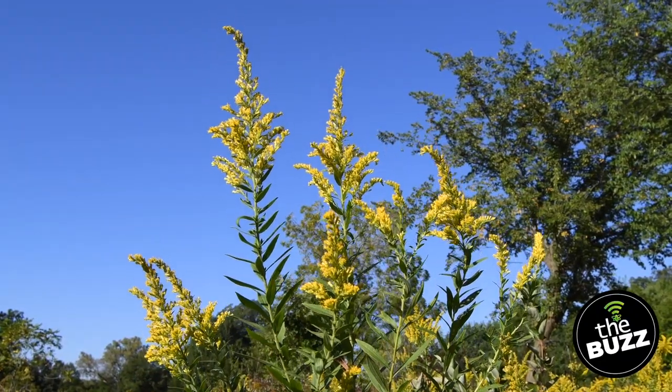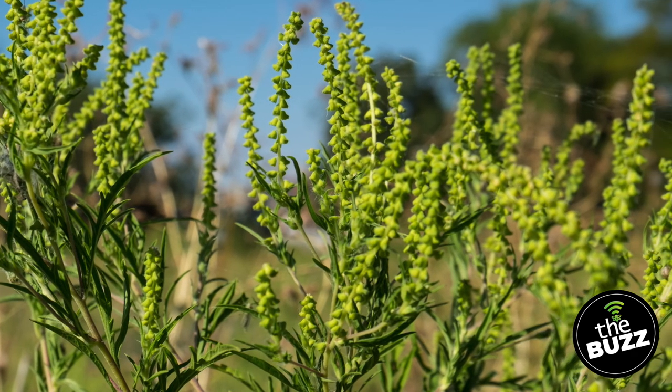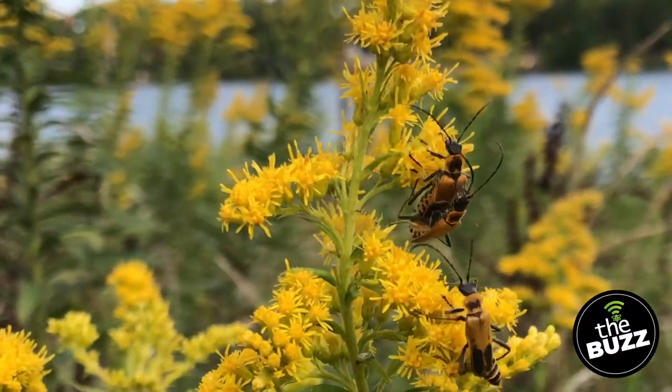Goldenrod's yellow blooms are one of my signs that summer is coming to a close. There are many different species of goldenrods, found along roadsides, forests, and prairies. They sometimes get blamed for seasonal allergies, but that blame should be put on ragweed. Ragweed has airborne pollen that relies on the wind to spread it around to complete pollination. Goldenrod, however, has sticky pollen that stays inside the flower — it relies on bees and butterflies to do the pollination, spreading it from plant to plant. Goldenrods don't only benefit the pollinators, but also leaf-eating insects like a variety of moth caterpillars and beetles.